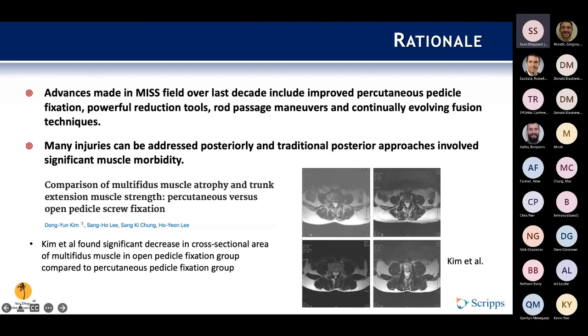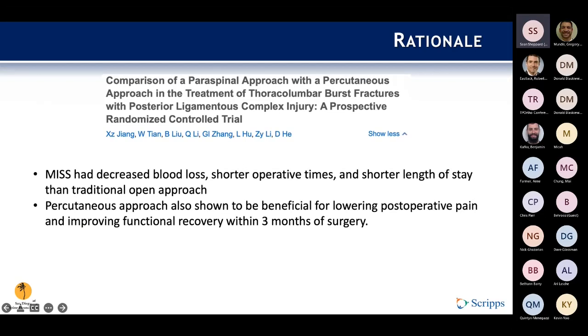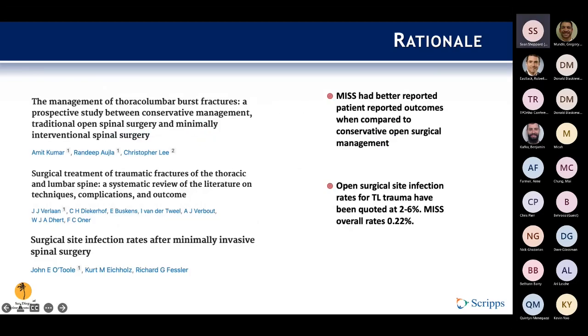The percutaneous pedicle fixation pictures show the multifidi specifically assessed for cross-sectional decrease compared to the open approach. A specific paper noted differences in blood loss, shorter operative times, shorter length of stay, and percutaneous fixation approaches over traditional open approaches. This study showed a benefit for lowering postoperative pain and improving functional recovery within the first three months of surgery, with really no difference past the three-month mark — but at least within that early postoperative period, patients are feeling better and moving a bit quicker.